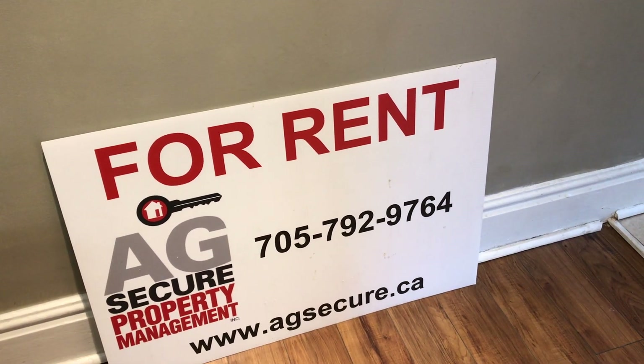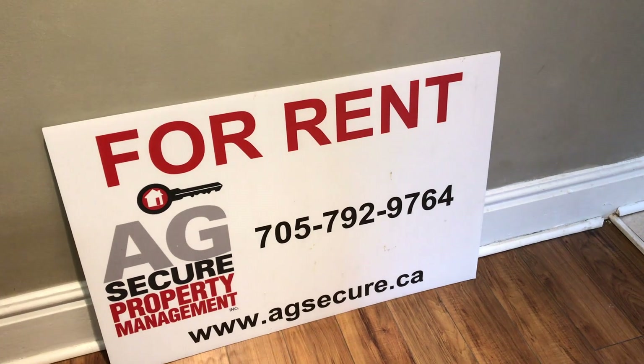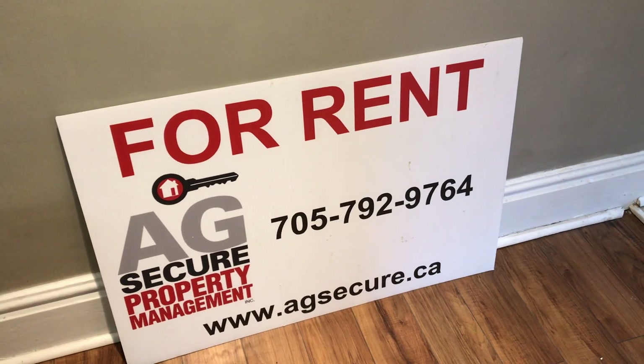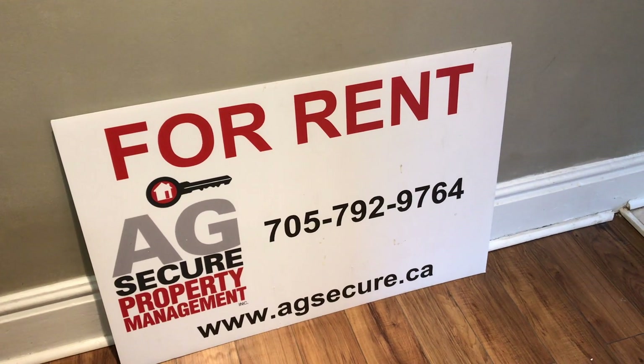Welcome to unit number one here near the heart of downtown Barrie at 73 High Street. We're going to start off here on the second floor, which is the level of our unit. If you have any questions or would like to book a showing, you can visit our website at agsecure.ca or call our office at 705-792-9764.